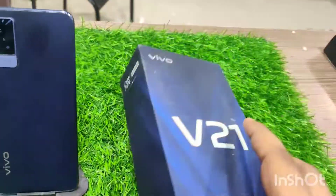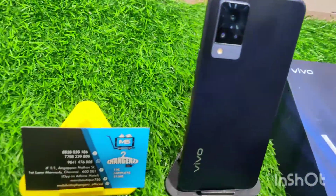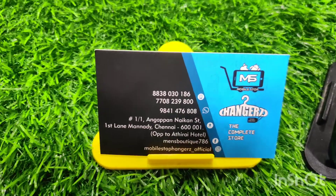This phone has 8GB RAM and 128GB storage in Dusk Blue color. There is 7 months warranty remaining and there is still manufacturer warranty. The price is ₹22,000.